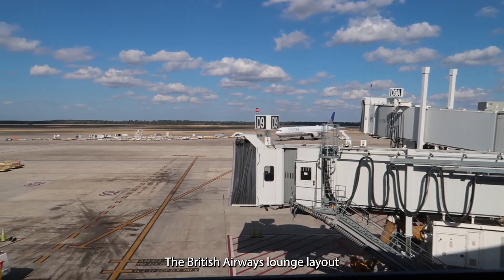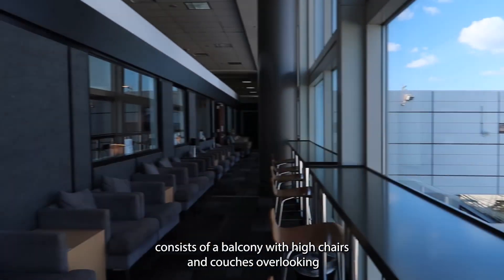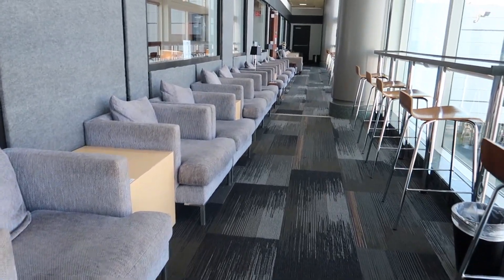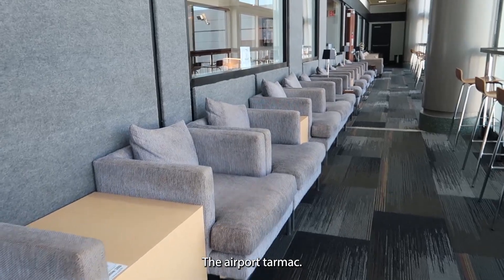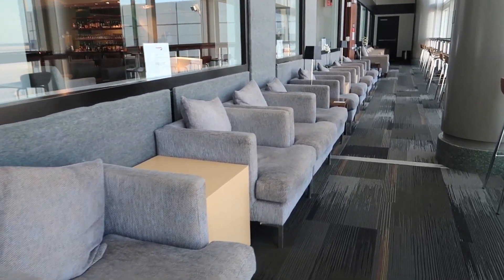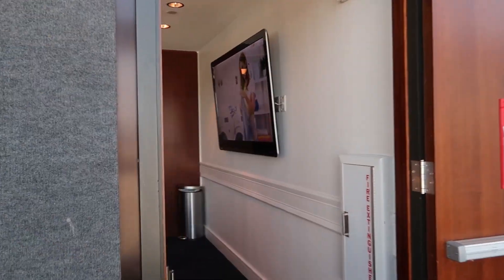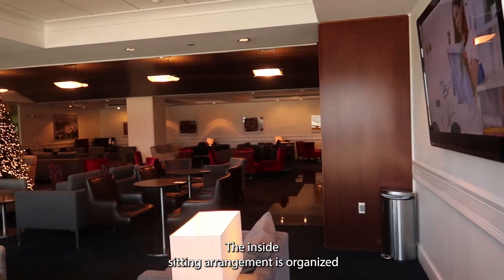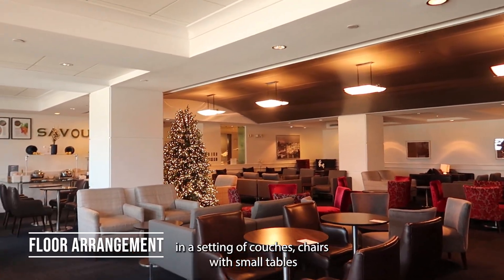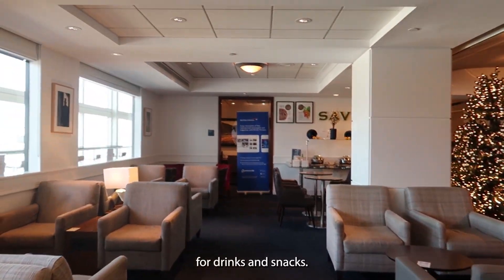The British Airways lounge layout consists of a balcony with high chairs and couches overlooking the airport tarmac. The inside seating arrangement is organized with couches and chairs alongside small tables for drinks and snacks.